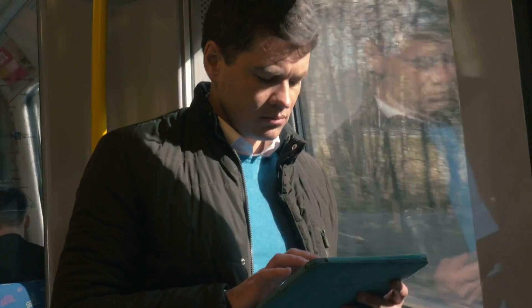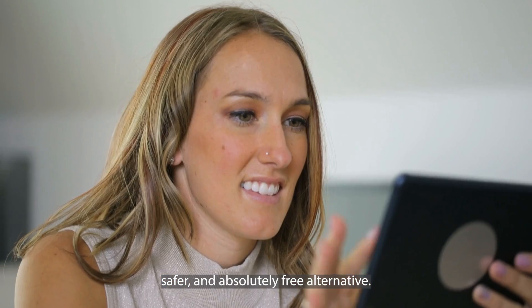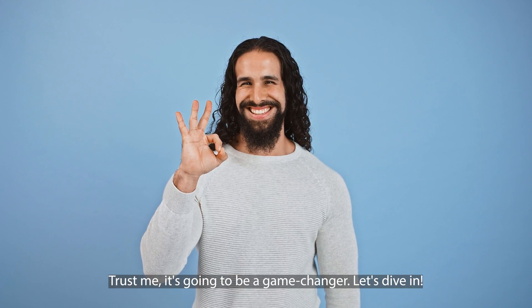Sure, they promise a lot, but the reality can be quite different. But don't worry, I've got you covered. In this video, I'm going to show you a way better, safer, and absolutely free alternative. It's not just quicker, but it's guaranteed to work. Trust me, it's going to be a game changer. Let's dive in.